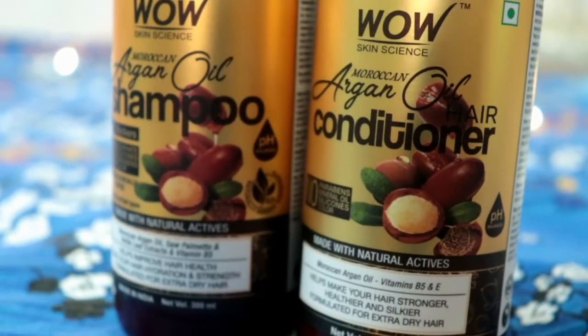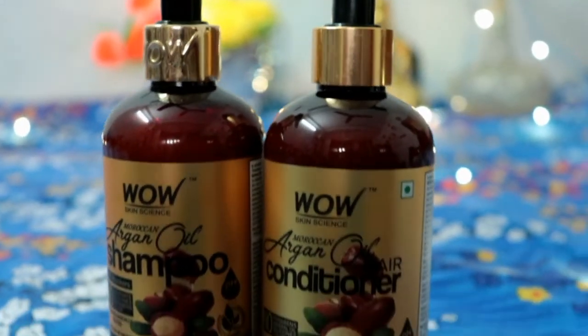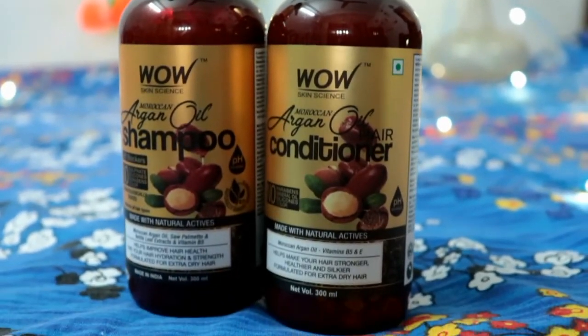Hey guys, hi, welcome back to my channel. This is me, Shiny. Today I am going to share with you a lot of information about WOW Skin Science hair care products, so make sure you watch this video. If you like it, please like, share, and subscribe to my channel.